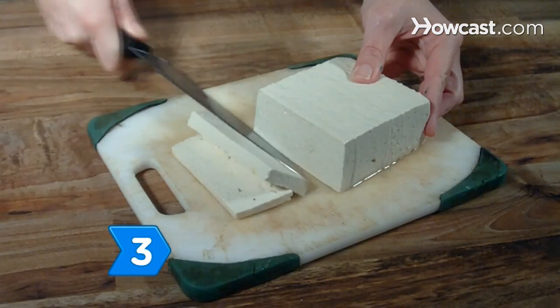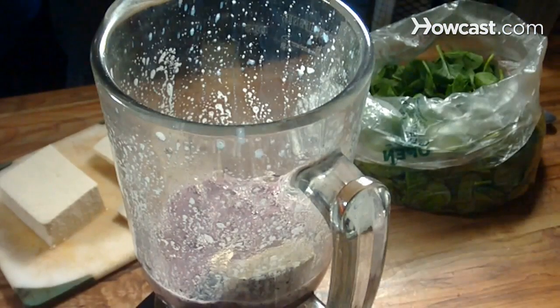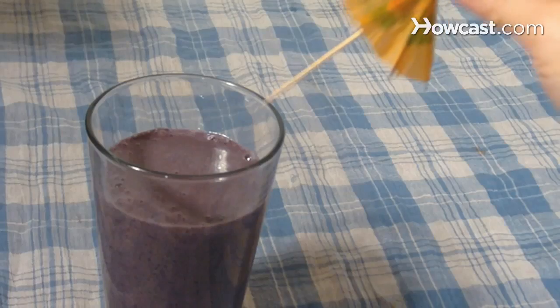Step 3. Hide the healthy ingredients in flavorful concoctions, like fruity smoothies and milkshakes. They'll get nutrients including calcium — it's a win-win.